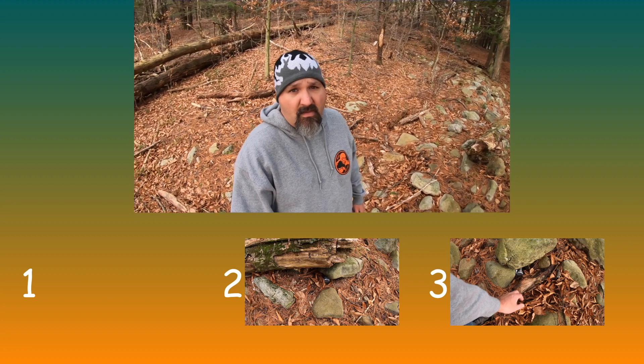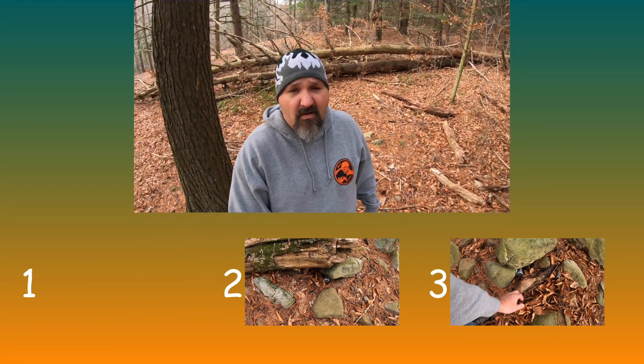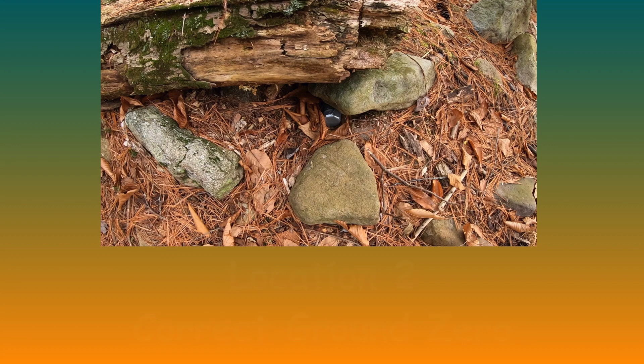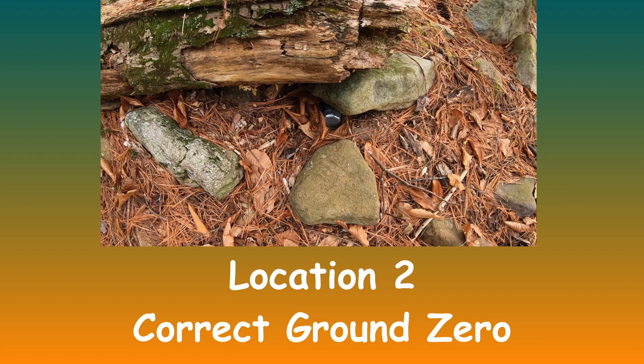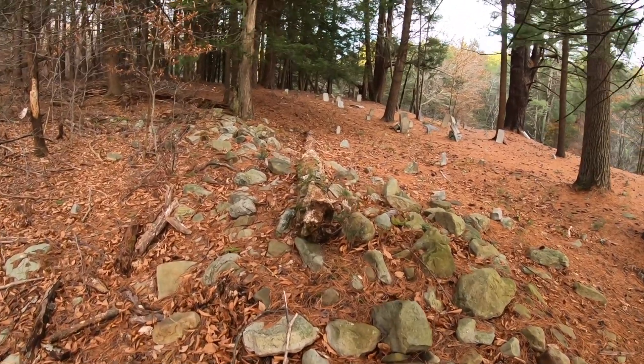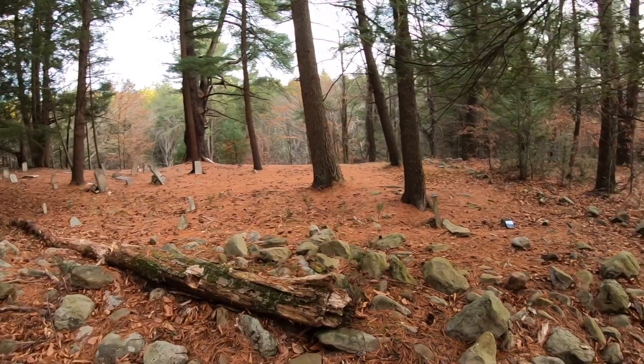Right now let's take the opportunity to eliminate location number one — you had to see that one coming. Now you've got a 50/50 chance on where this geocache could be. Is it location two or is it location number three? Here we go, here comes your answer in five, four, three — make your choice — two and one. Location number two is ground zero. You're gonna come up in the cemetery, walk to the back, and find this rock wall with a down tree.